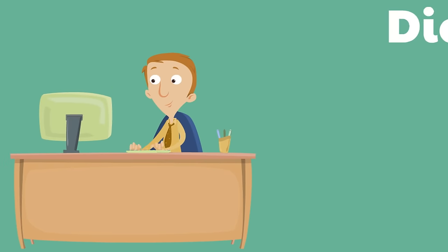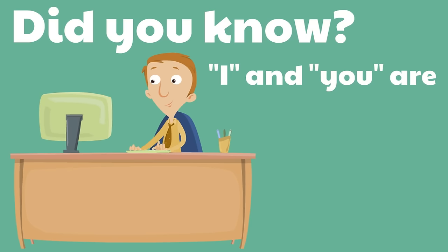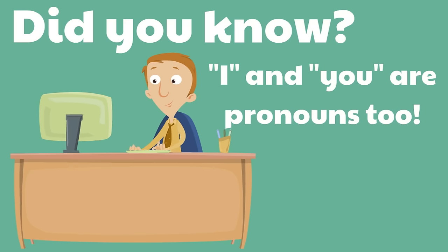Aren't pronouns fun? Did you know the words I and you are pronouns too? It's true. I and you are pronouns too. You use pronouns all the time.